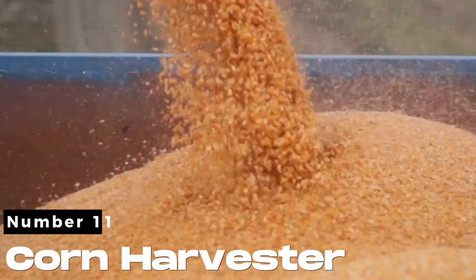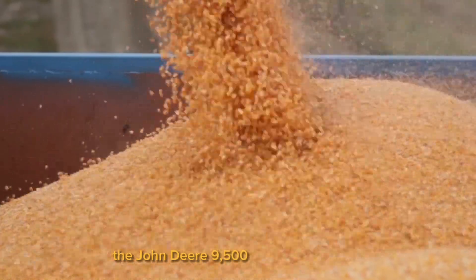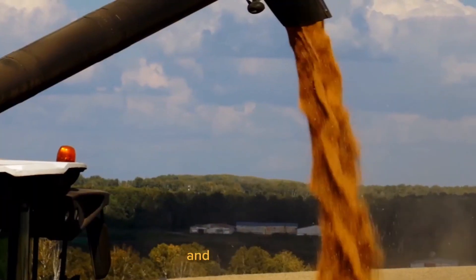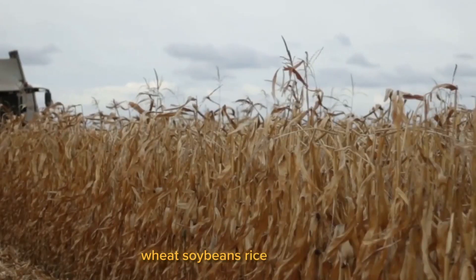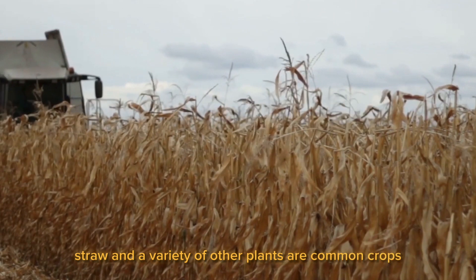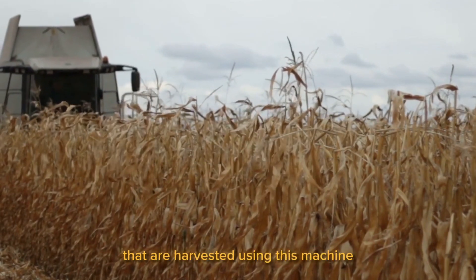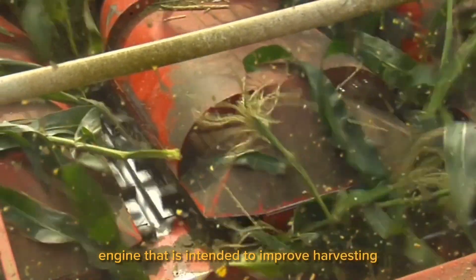Number 11. Corn Harvester. With the aid of a blow or two, the John Deere 9500 cuts the grass and loads it onto the container for threshing and grinding. Wheat, soybeans, rice, corn, grass, straw, and a variety of other plants are common crops harvested using this machine. It has a strong engine intended to improve harvesting effectiveness.